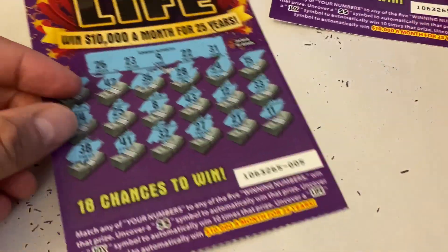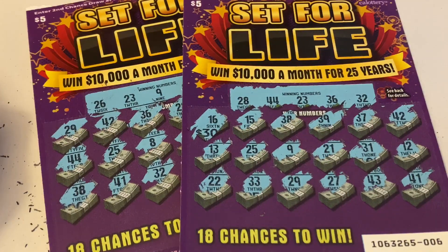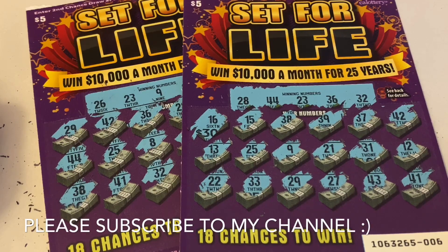Looks like we got a total bust today, guys. Wanted to try out these $5 California Lottery scratchers — it looks pretty interesting. If you're able to win $10,000 a month for 25 years, that's pretty awesome, but it's not as easy as we think. If you have any questions or comments, go ahead and leave them down below. If you guys are scratcher lovers, make sure to subscribe to my channel so you don't miss out on the next exciting videos. Thank you very much for watching today — happy scratching, take care, bye-bye!